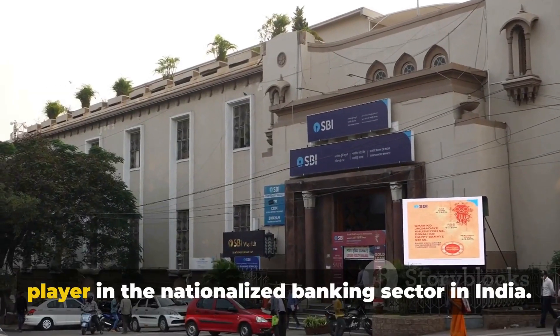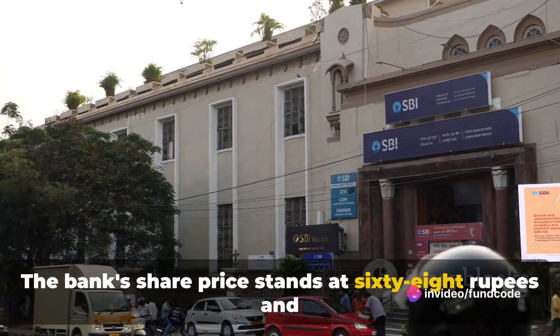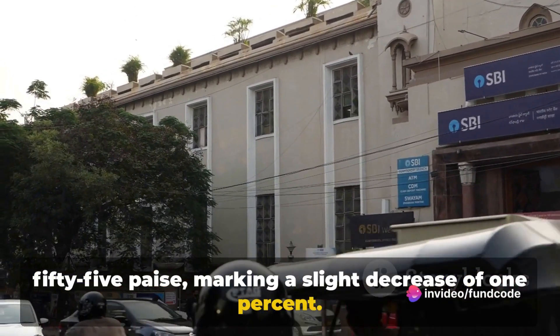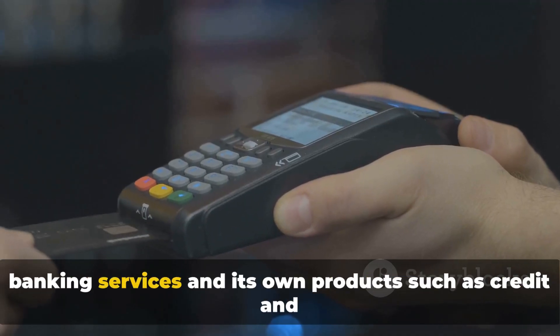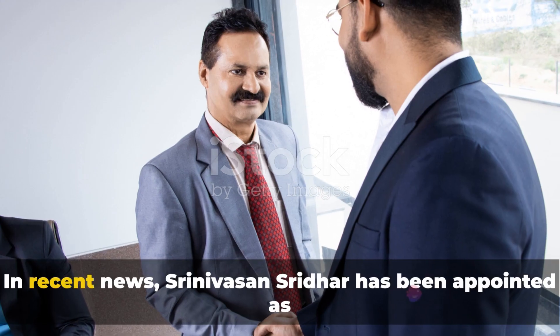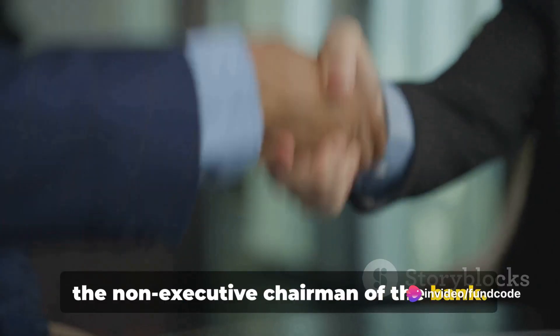A major player in the nationalized banking sector in India, the bank's share price stands at 68 rupees and 55 paise, marking a slight decrease of 1%. The bank's business model is broad, offering a range of banking services and its own products such as credit and debit cards. In recent news, Srinivasan Sridhar has been appointed as the non-executive chairman of the bank.